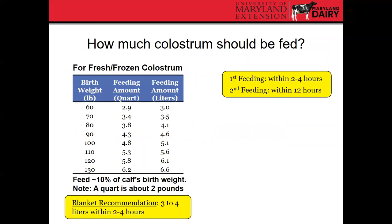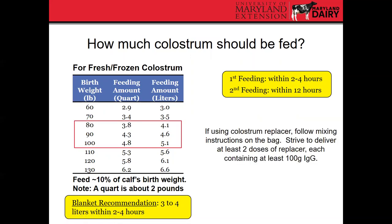The other aspect of colostrum management is the amount fed. For fresh or frozen colostrum, the general recommendation is to feed about 10% of the calf's birth weight. The blanket recommendation is three to four liters within two to four hours of birth. For an 80–90 pound Holstein calf, that's around four to four and a half liters. If feeding colostrum replacer, follow mixing instructions on the bag and strive to deliver at least two doses, each containing 100 grams of IgG per feeding.